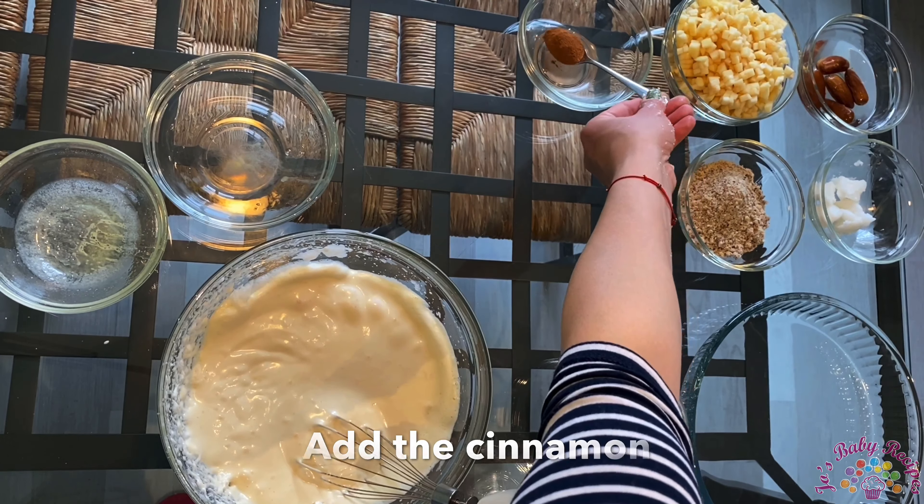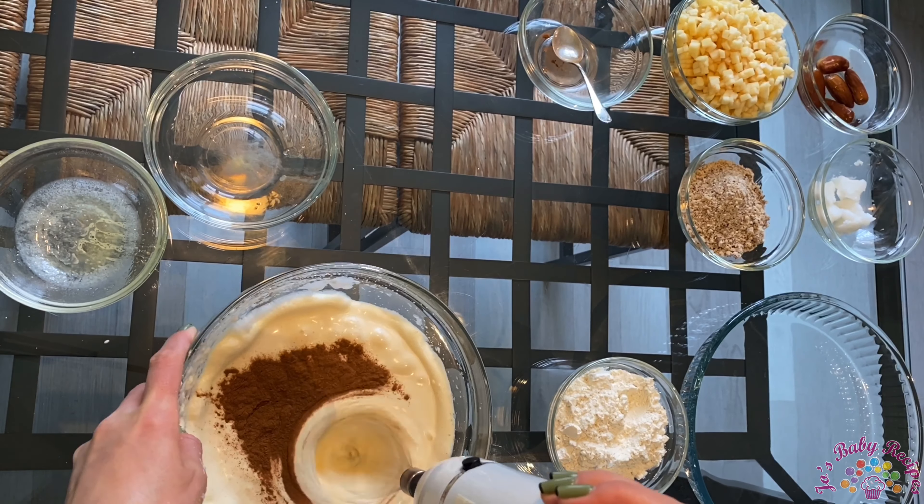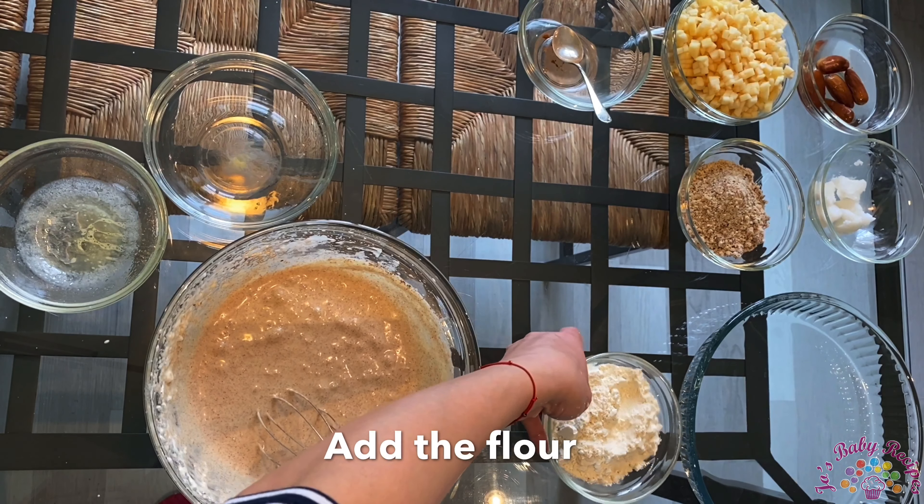Add the cinnamon, and continue with the flour.